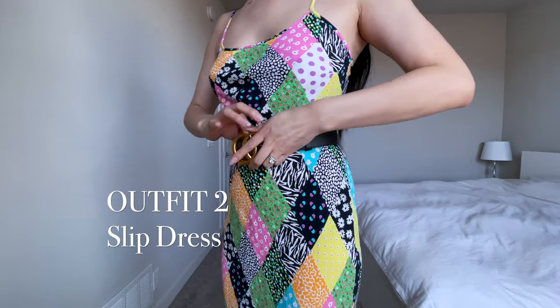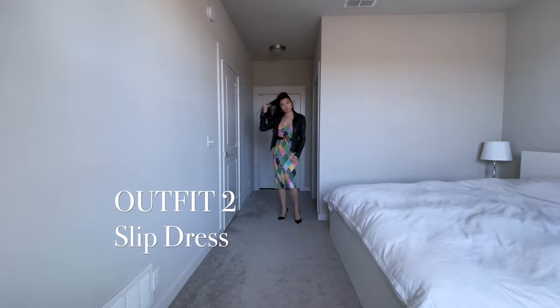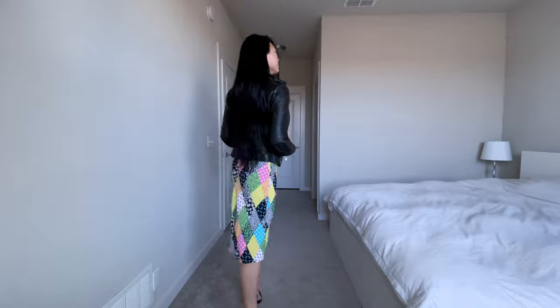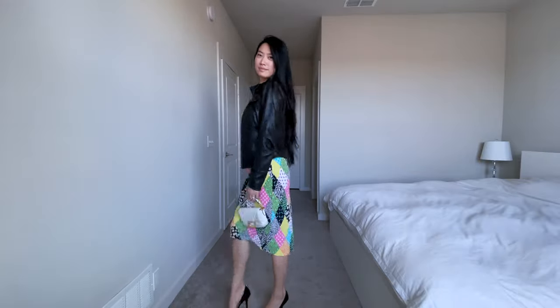Slip dresses typically don't have too much shape to them, but you can use your belt on your slip dress to emphasize your waist, and also match it with a jacket if you get cold to really complete your look.